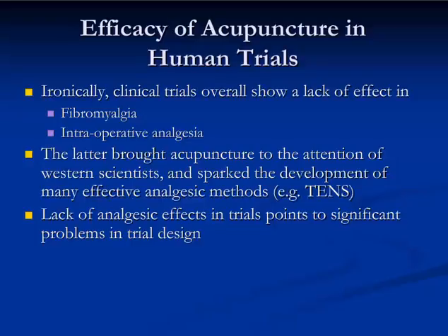Why is that ironic? It's because the use of acupuncture in intraoperative analgesia was really what brought acupuncture into the limelight and sparked the development of many effective analgesic methods based on research into how acupuncture works. Most famously, this includes the use of TENS to relieve pain. Lack of analgesic effects in trials therefore has to point to some significant problem in the trial design.